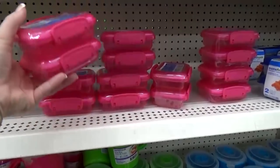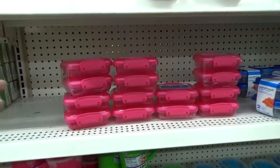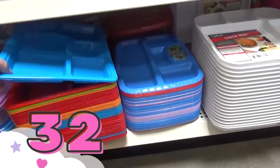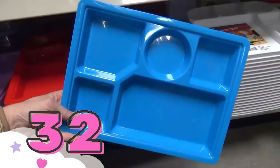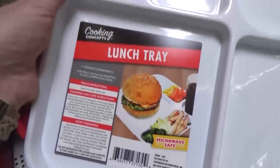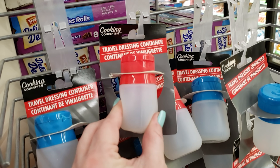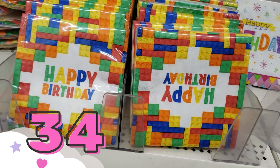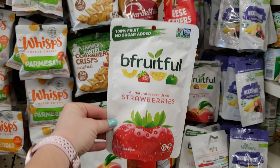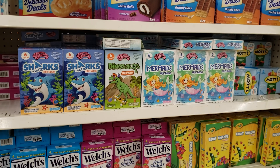I can't make a Dollar Tree favorites video without mentioning lunch supplies. First up, I absolutely love these snap lunch containers — they are very similar to the Sistema ones but definitely half the price and they work just as well. Next, I love the lunch trays. These are perfect if you're serving lunch at home — they're great for kids who don't like their foods to touch. The only negative thing I have to say is that I wish they came in all the rainbow of colors. I also recommend the sauce containers, which are perfect for salad dressings or condiments. I also love the themed napkins from the Dollar Tree. And finally, snacks — the Dollar Tree always has very unique, fun, and interesting snacks that are hard to find anywhere else. I'm not saying these are healthy snacks, just that they're interesting and rare.